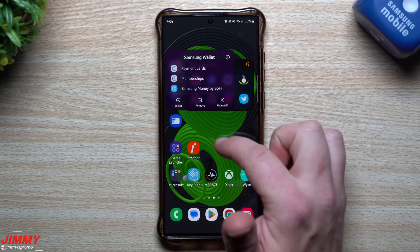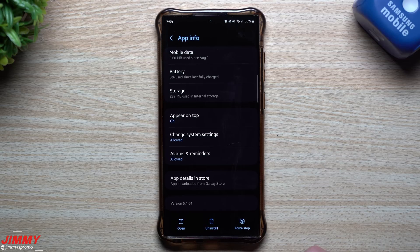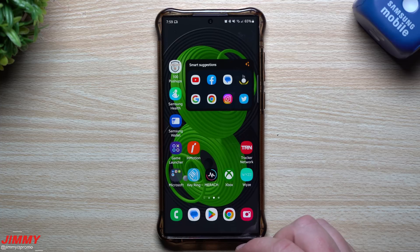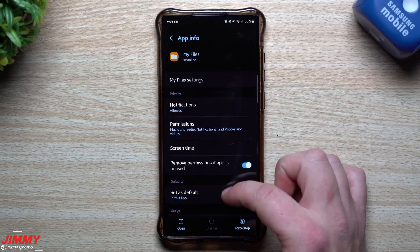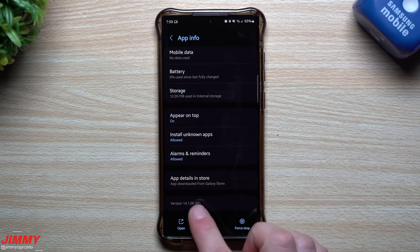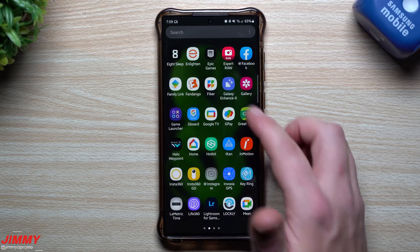Let's take a look at Samsung Wallet to see if anything is new — sometimes with payment systems they improve security. This one was 5164 and it's still 5164, so nothing new there. Then checking Samsung My Files — this one used to be 14100391 and we have the exact same number, so no change there.